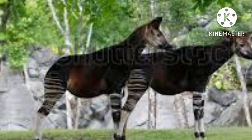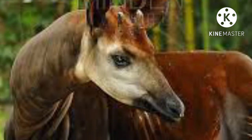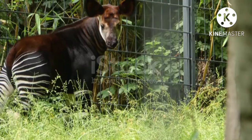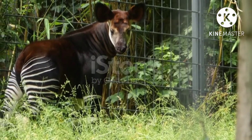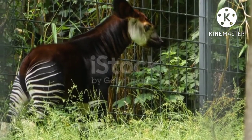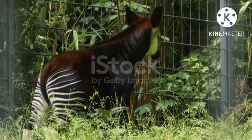The Okapi is a shy, solitary, elusive animal that lives among dense cover and browses on leaves, fungi, and fruit. It uses its long tongue to strip leaves from branches and supplements its diet with clay, burned wood, and bat guano.